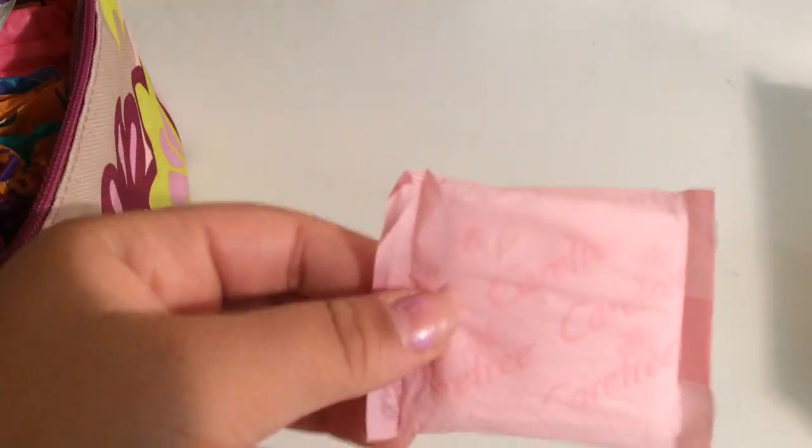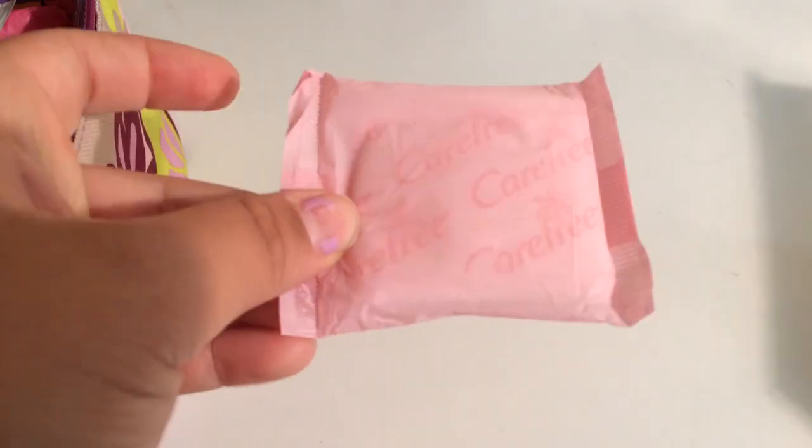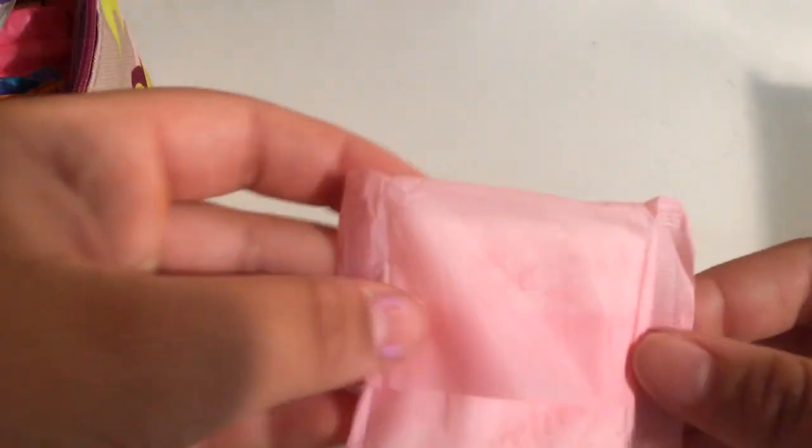The next thing I would recommend are the Carefree liners — they're also very straight. If you've watched some of my previous videos, you probably know what these look like. These are the scented ones, but if it's your first period and you don't feel comfortable with scented, I would highly recommend you just get the regular non-scented version. They're the same, just one has a scent and one doesn't.